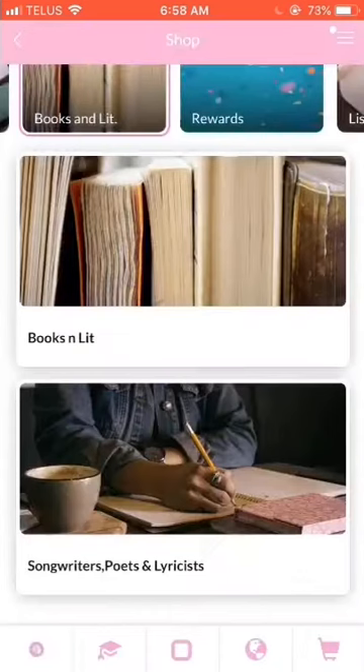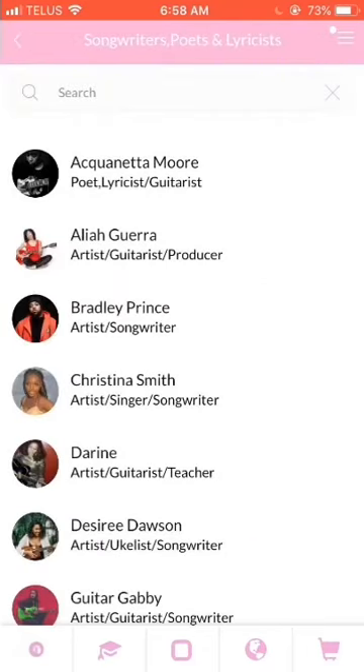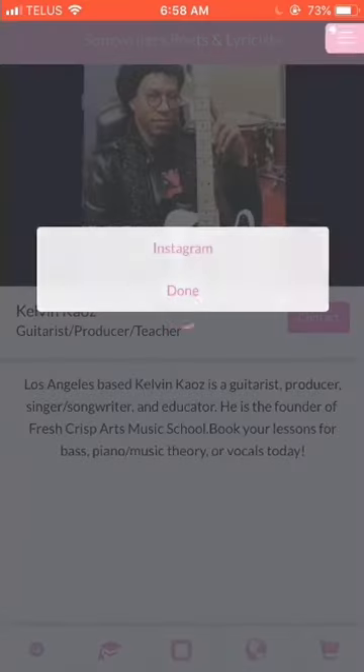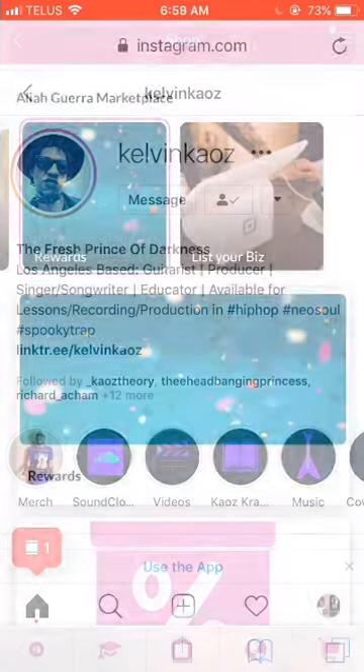If you want to find other songwriters, lyricists, and poets to collaborate with or do songwriting sessions with, go ahead and click on the tab down here. It'll bring you straight to the creative directory. All you got to do is click on the artist and then press contact, and it'll bring you to their most active platform. From there, you can reach out and get writing.